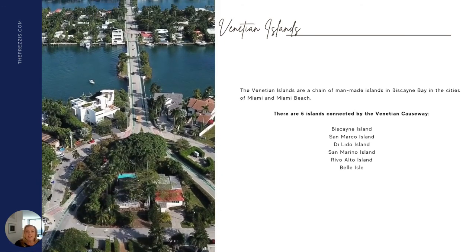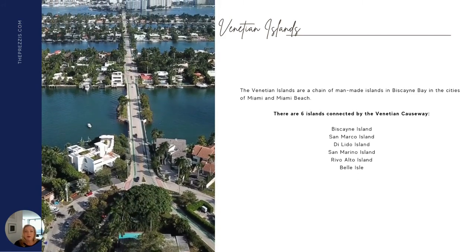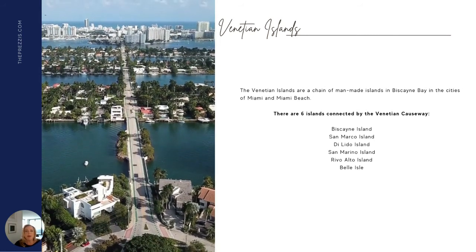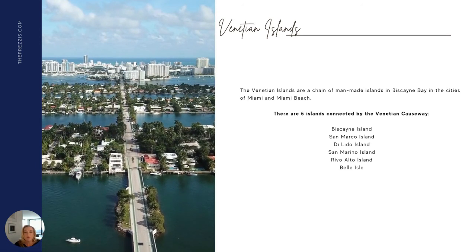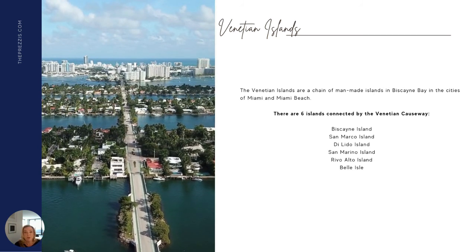There are six islands connected by the Venetian Causeway: Biscayne Island, San Marco Island, Dilido, San Marino, Rivo Alto, and Belle Isle. The location of downtown Miami and South Beach also makes this area very desirable, and there are beautiful waterfront properties, beautiful landscaping, and incredible views.